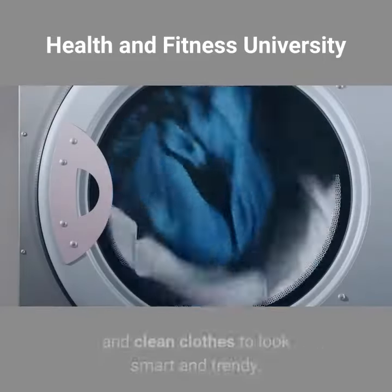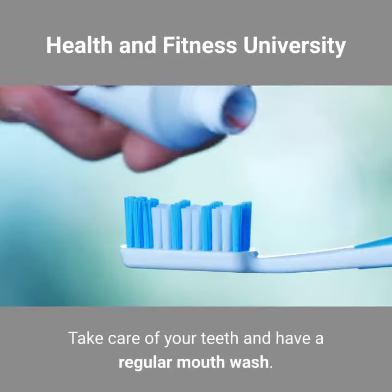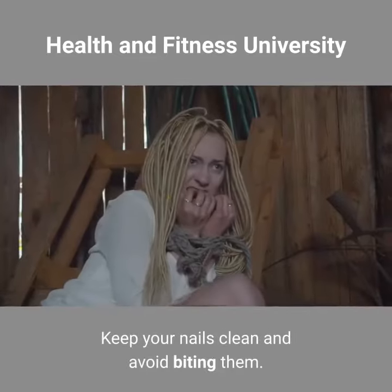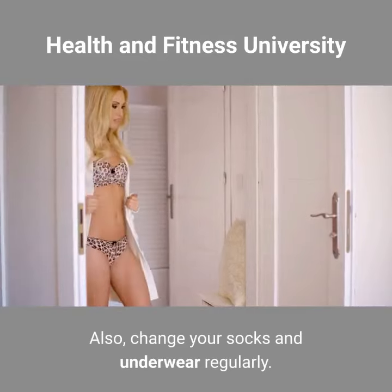Clothing. You need to wear neat and clean clothes to look smart and trendy. Take care of your teeth and have a regular mouthwash. Keep your nails clean and avoid biting them. Also, change your socks and underwear regularly.